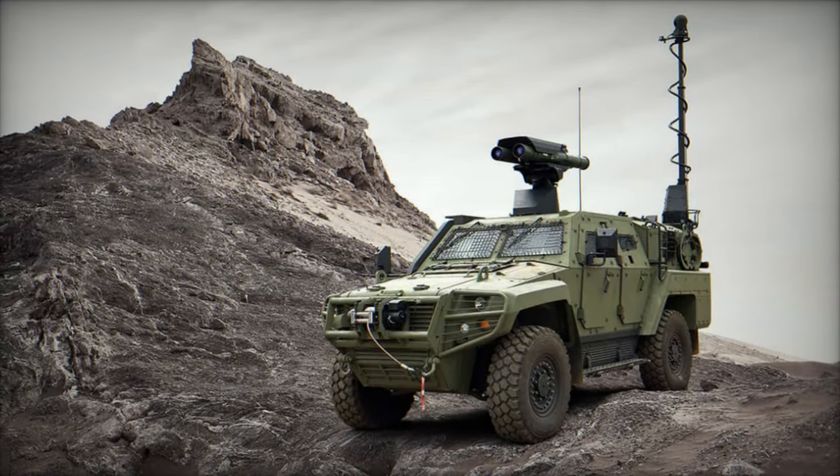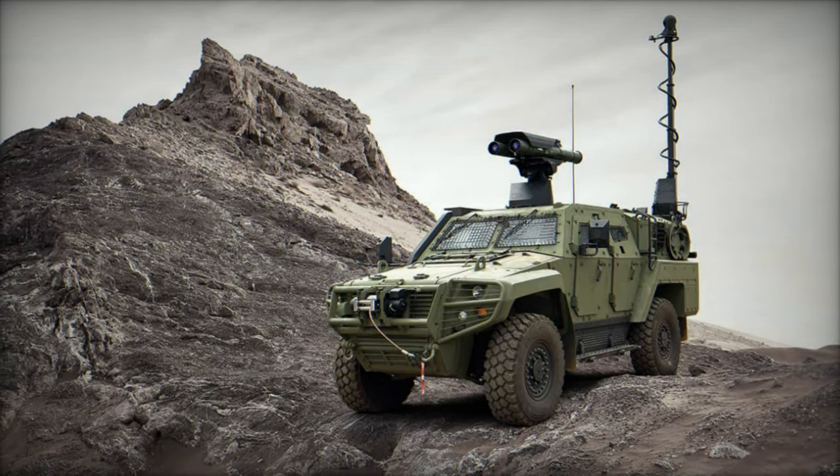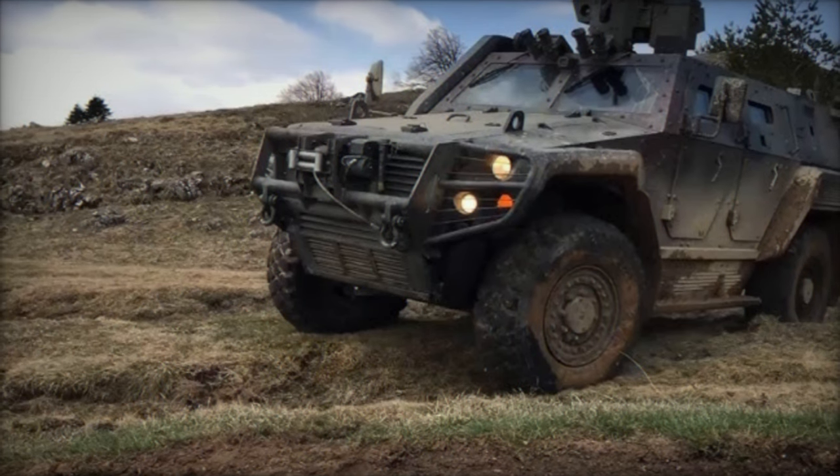Additionally, the vehicle is outfitted with roof hatches, gun ports, vision blocks, and towing hooks at the front and rear, further augmenting its versatility and utility on the battlefield.